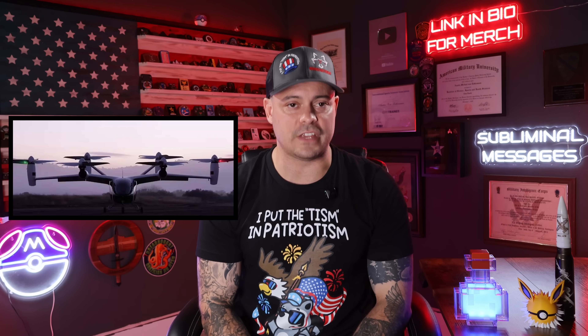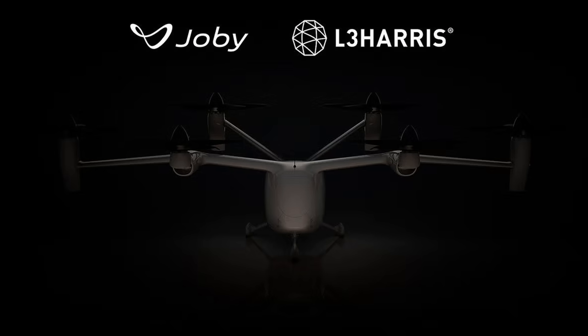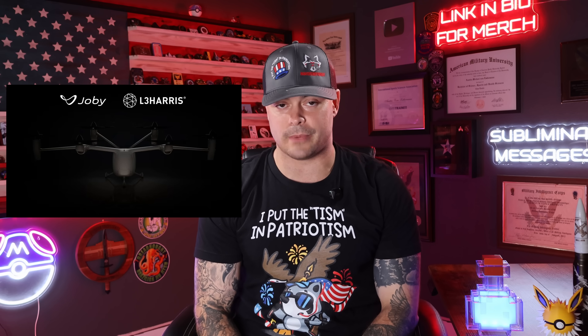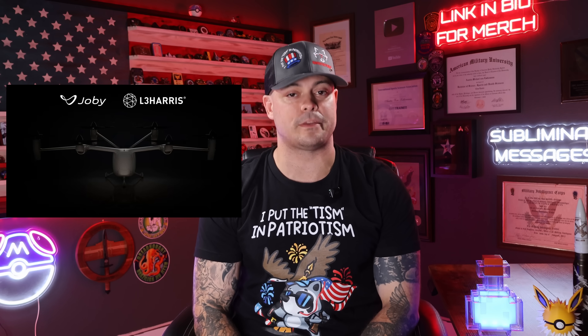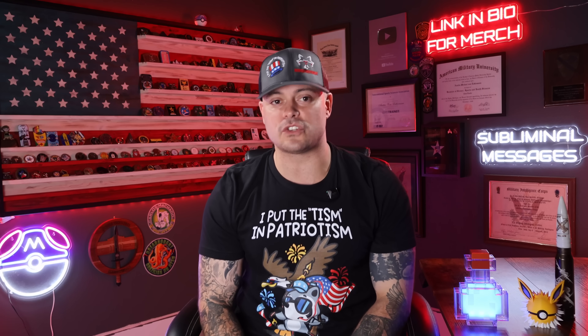Next up, we have the United States' L3 Harris Military VTOL versus Iran's Pelican 2 VTOL UAV. This is not an apples-to-apples comparison — calm down, this is my video. Joby Aviation and L3 Harris have announced they're teaming up to build a gas-turbine hybrid VTOL aircraft for military missions. It'll be optionally manned, long-range, and capable of ISR, logistics, and teaming with drones. First flight tests are scheduled for fall 2025, with demonstrations the year after.